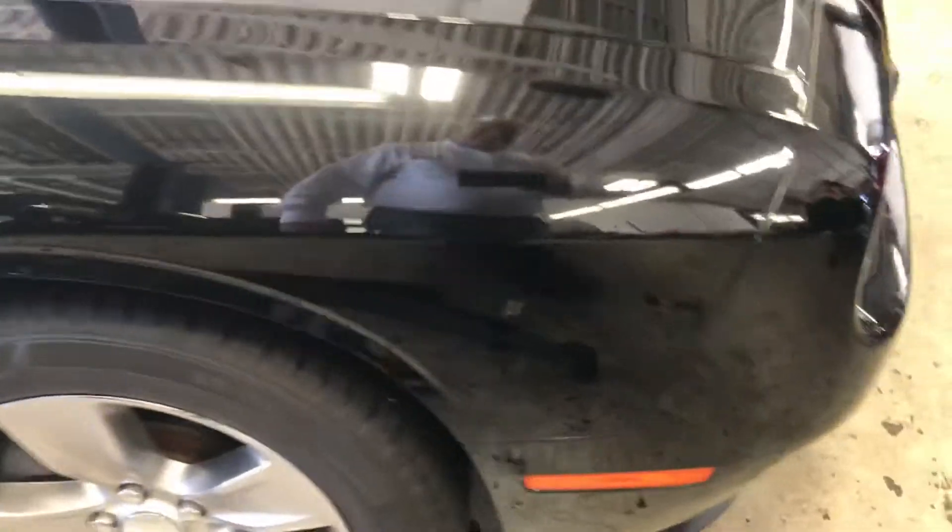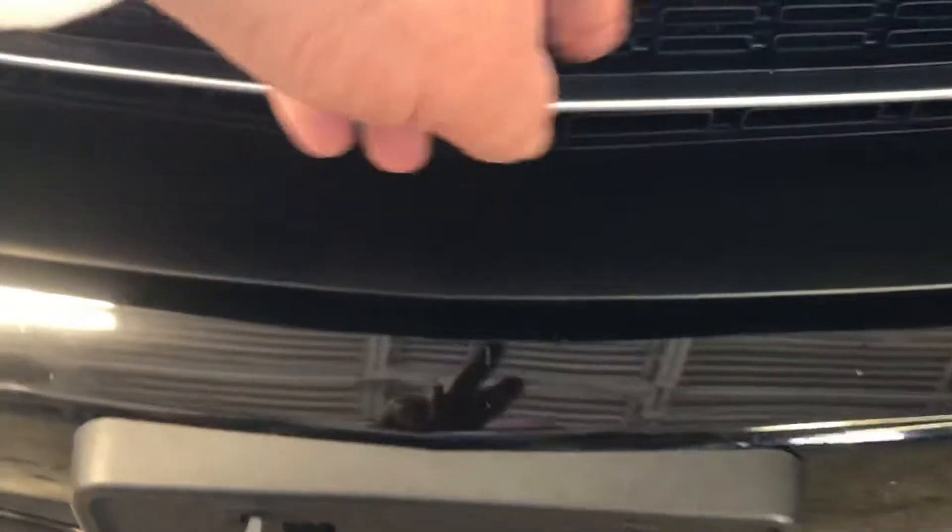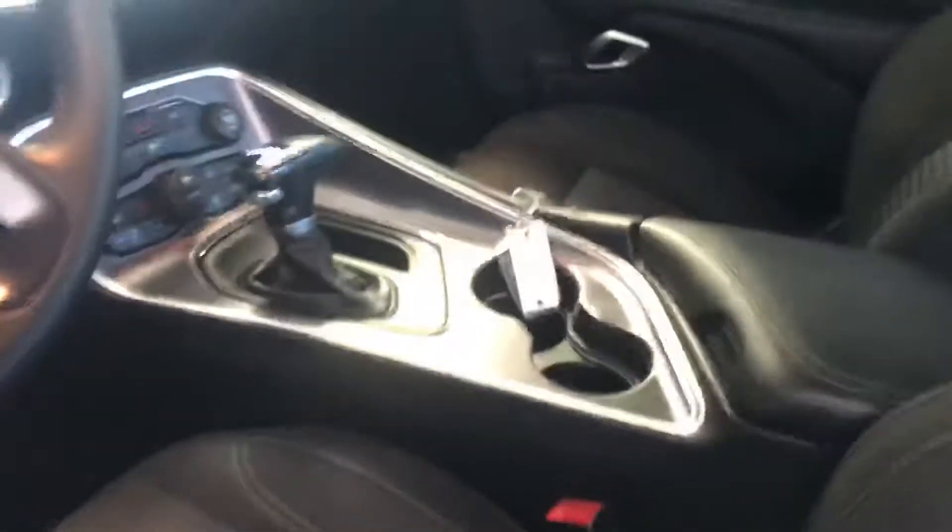There are some bug stains here on the front — I don't know if you're gonna be able to get those out or not. Other than that, everything looks pretty good. She is a real nice looking car like I said, and inside it's really nice actually — excellent condition.